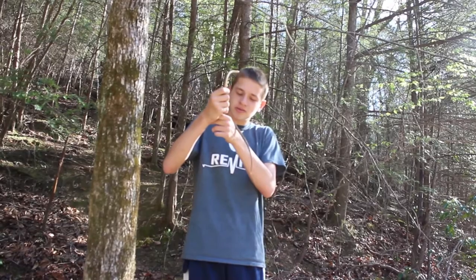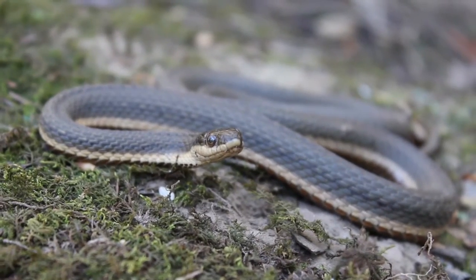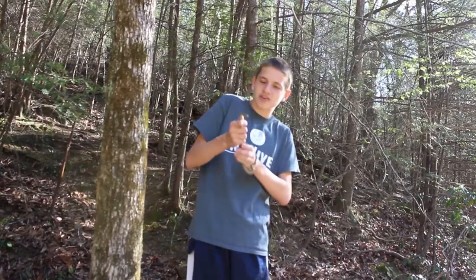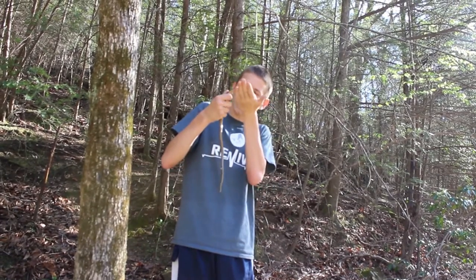A few years ago, this snake used to be very, very hard to find. But now I finally got a good spot and you can find these guys somewhat easily. We didn't find any last year, but we weren't out here as much. Personally, this is one of my favorite snakes to find, just because of how beautiful they are.